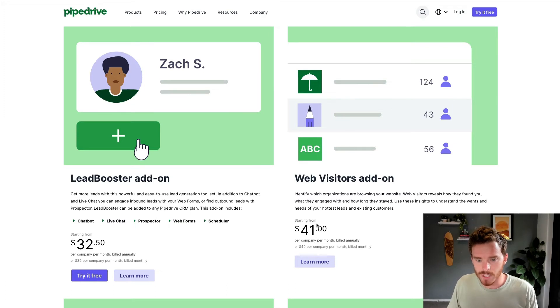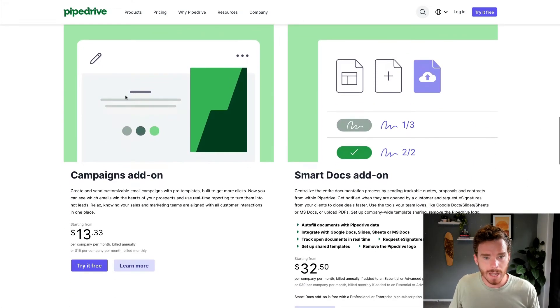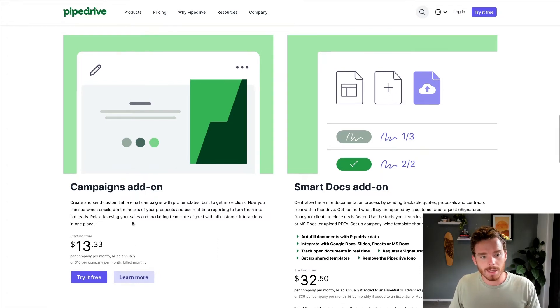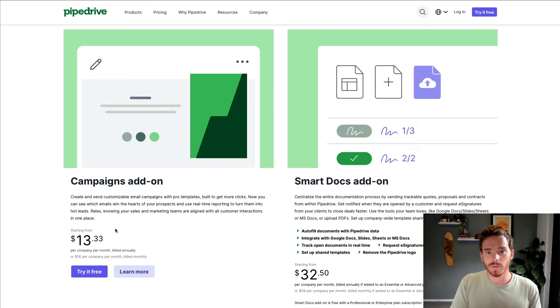The Web Visitors add-on is $41 per company per month if billed annually, or $49 if you pay monthly. This lets you track the pages on your website that your leads or contacts are visiting — so you can see if they're looking at your pricing page or products page, which is a pretty useful add-on. We then have the Campaigns add-on — think of this as the email marketing add-on for Pipedrive. It starts at $13.33 per company per month if billed annually, or $16 monthly, and pricing increases based on the number of subscribers in your account. It allows you to send email marketing newsletters and create drip or nurture campaigns in Pipedrive.